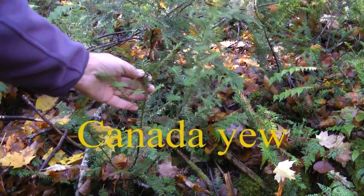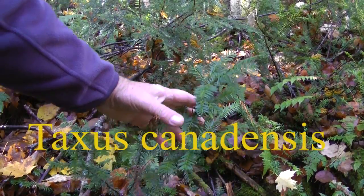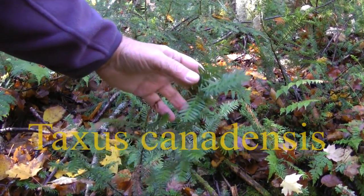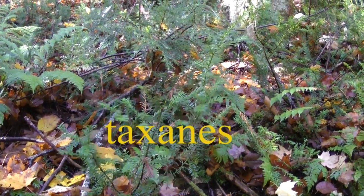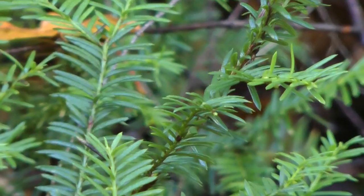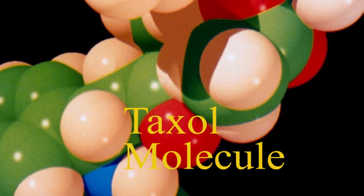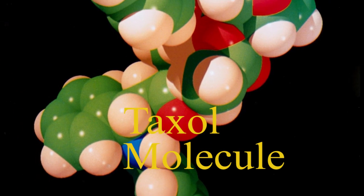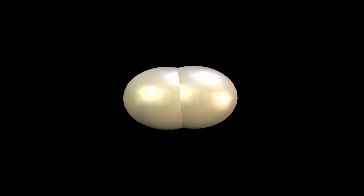This is Canada Yew. To a botanist, it is Taxus canadensis. Canada Yew produces a class of chemicals called Taxanes. These complex molecules are found in the plant's bark and needles. One of these complex molecules, Taxol, is a unique compound now commonly used in cancer therapy. It induces cell death by interfering with a critical step in cell division.